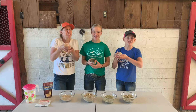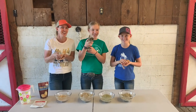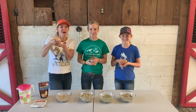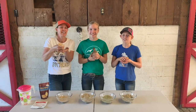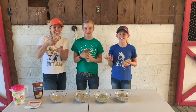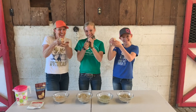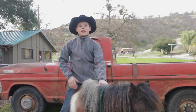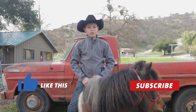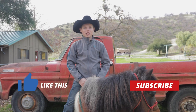Thanks for checking out our video and thanks for not ducking out! We hope you learned a little bit about how we raise our chicks and ducks. Don't forget to click on the link below for our latest ebook, The Guide to Raising Chicks. If you enjoyed this video, we'd love to hear from you — like, subscribe, and leave us comments about what you'd like to see in future episodes. We'll see you back on the ranch!